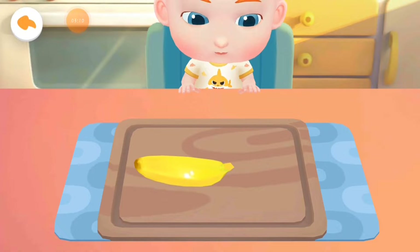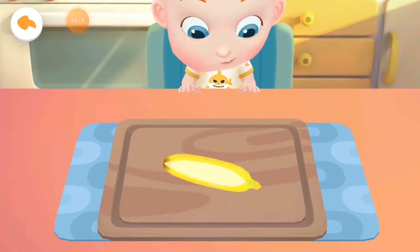Jojo wants to have more to eat. Let's make a bowl of fruit salad as well.